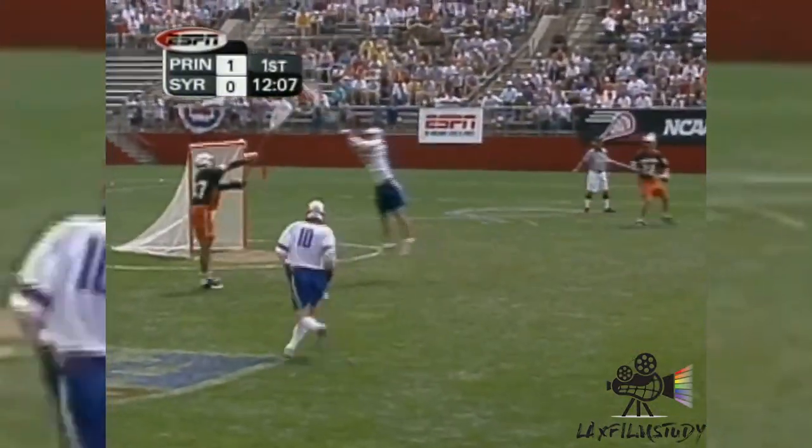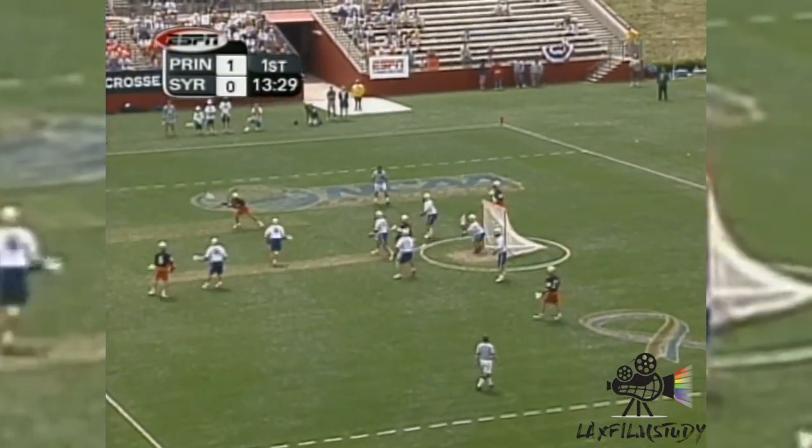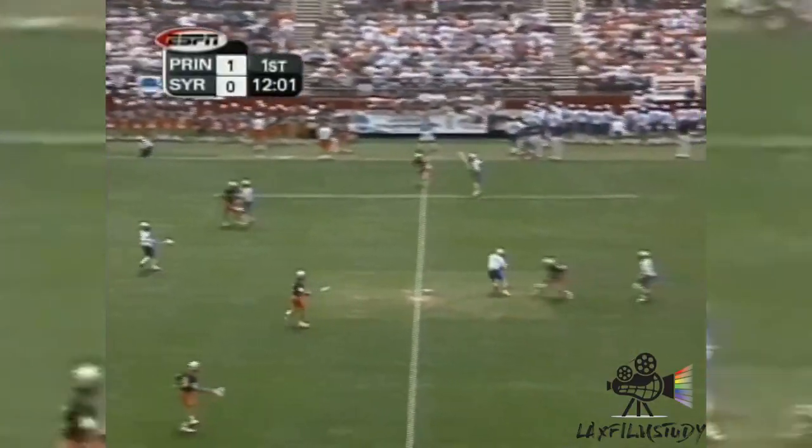Gould gets his first save off his feet. Dumont up top, to the wing, another hard shot, and he can pass him on the near side.